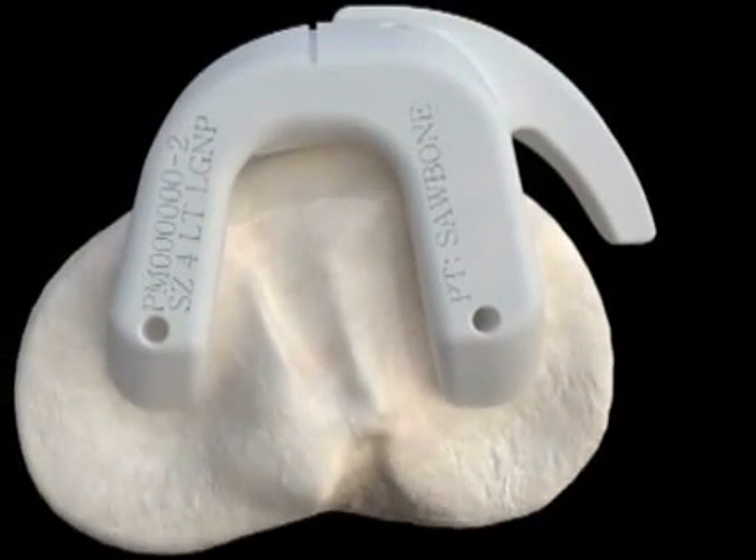We feel there are many benefits of using this new technology. Number one, it cuts down on the amount of instruments that are required during the time of surgery, therefore making the surgical experience more efficient. Secondly, we think we have less blood loss using these personalized instruments. We also think there is less post-operative pain, which will speed up the post-operative recovery.